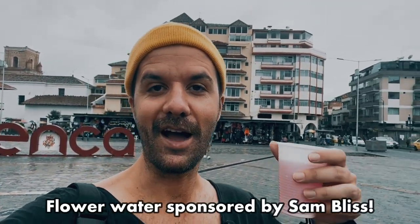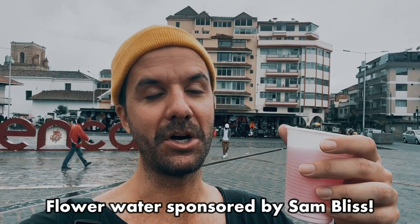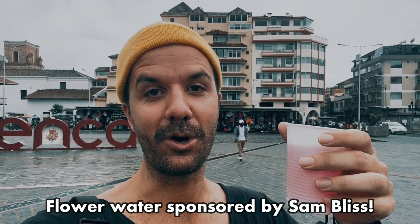I've come back to what I'm pretty sure is the main square here of Cuenca. I have my flower water — it's pretty much just like a sugary, flowery juice. The weather is not very favorable at the moment, so we'll see where I go from here.